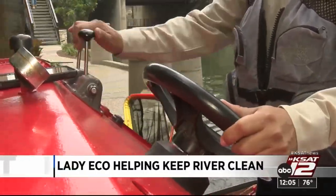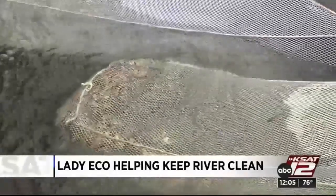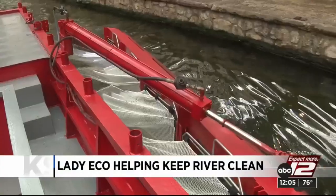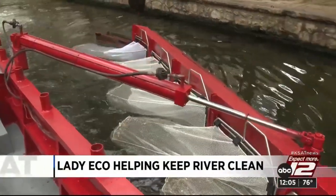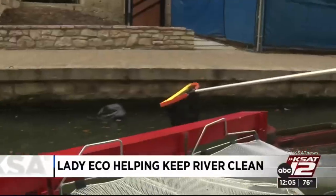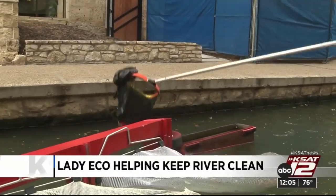Lady Echo is one of a kind. She cleans up more than 115 tons of debris every year just by going around this 3.2-mile loop. She has pneumatic arms that stretch out on each side, and nets attached to each arm that collect the floating debris. We also use nets, kind of like a pool net, to scoop up anything that she misses.